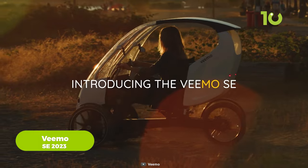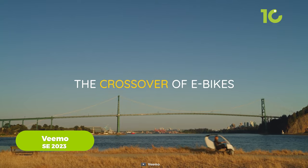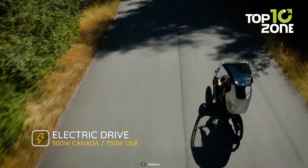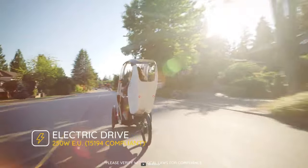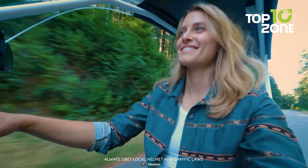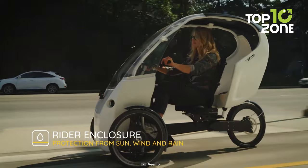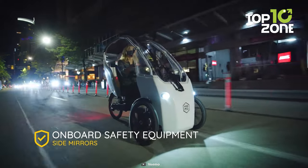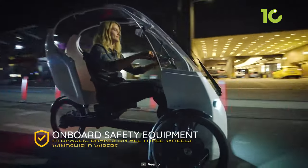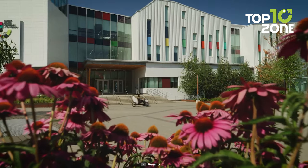Next up, we have the Vimo SC2023, a remarkable vehicle that can also be called a crossover of e-bikes. It boasts a powerful up to 750-watt electric drive, providing an efficient and eco-friendly ride. Its rider enclosure offers protection from the scorching sun, gusts of wind, or unexpected rain showers while ensuring comfort. With a top speed of up to 20 miles per hour and an impressive battery range of 43 miles, the Vimo SC2023 provides swift and efficient transportation for urban commuters.